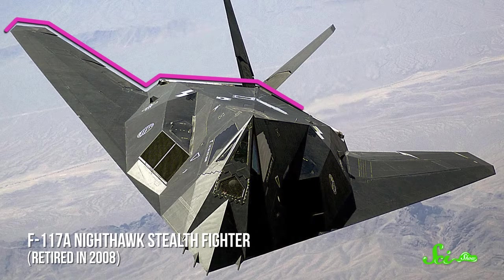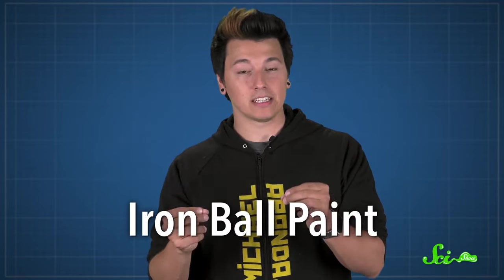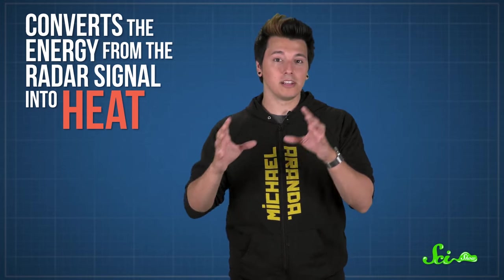There's also another way to make stealth planes and boats undetectable to radar – coating them in materials that absorb radar. One radar-absorbing material that's used a lot is iron ball paint. You can probably guess what this paint is made of – microscopic spheres with an iron-based coating. When a radar signal hits the iron ball paint, the paint ends up with a changing magnetic field. That makes the molecules in the paint oscillate back and forth, which converts the energy from the radar signal into heat. That heat then gets transferred to the rest of the plane, where it dissipates. As more radar signal gets absorbed by the paint, less gets reflected back to the radar system, and the harder it is to detect whatever's coated in the paint.